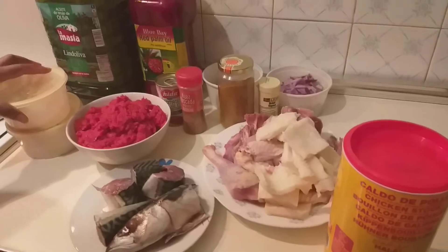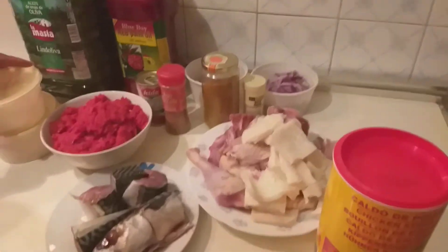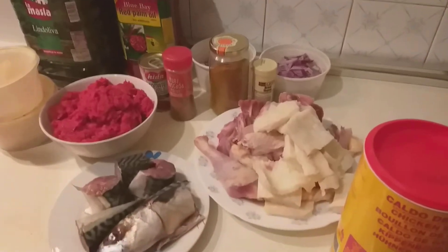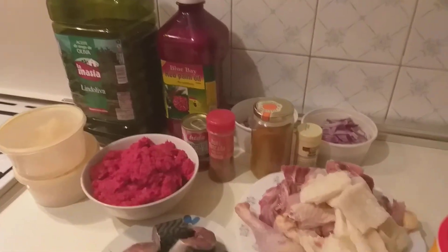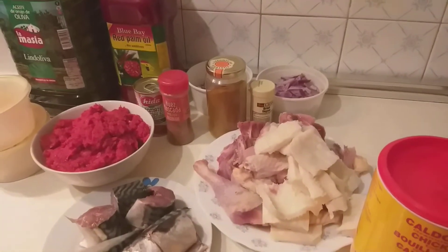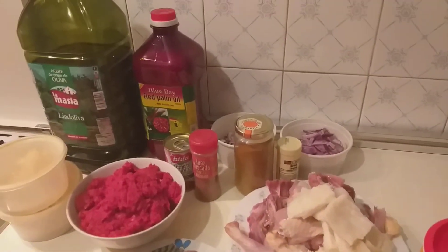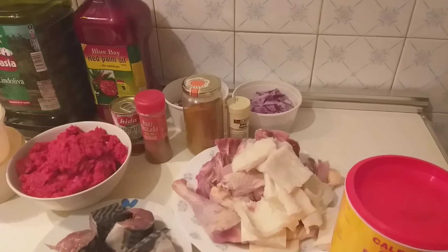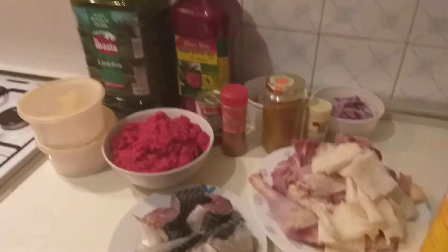Hi guys, good morning, it's me again, Lolo in the building. Welcome to my kitchen. For my new subscribers, you are welcome. For my old ones, you are welcome to the family also. If you are not subscribed to my channel, what are you waiting for? Rush and subscribe to Lolo eBay TV.